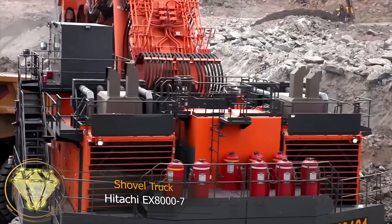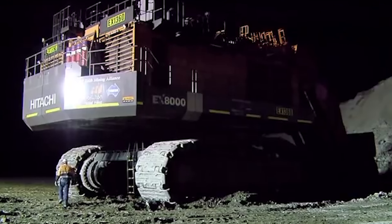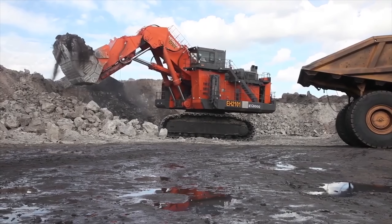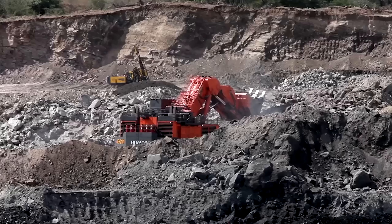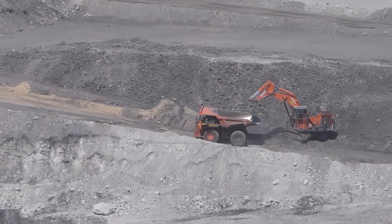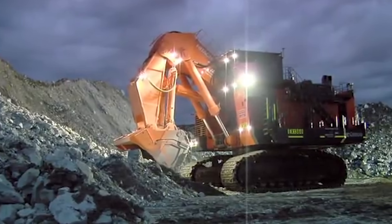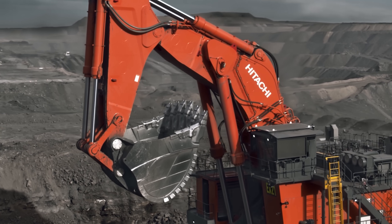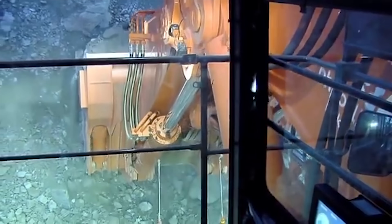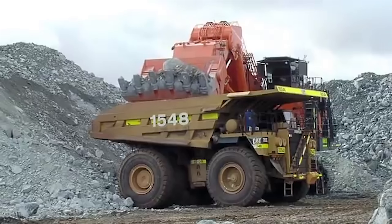Shovel Truck Hitachi EX-8007. The EX-8007 is the largest among Hitachi's standard shovel trucks. Calling it the largest is an understatement — this colossal machine, or rather monster, weighs a whopping 830 tons. This is equivalent to the weight of two fully-loaded Boeing 747-400 aircraft at their maximum takeoff weight. To stand firmly on the ground, this shovel truck is equipped with a 1.5-meter-wide caterpillar track. The bucket has a capacity of 48 cubic meters, allowing it to lift up to 75 tons of soil in one go — equivalent to 48,000 one-liter bottles of water.